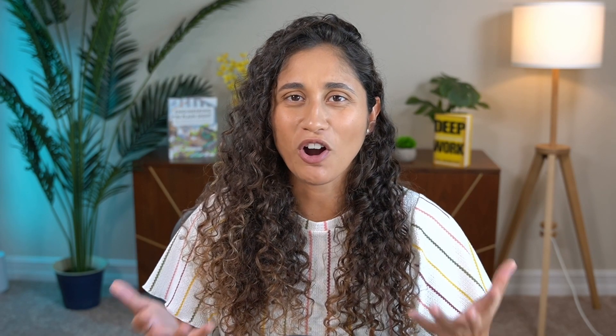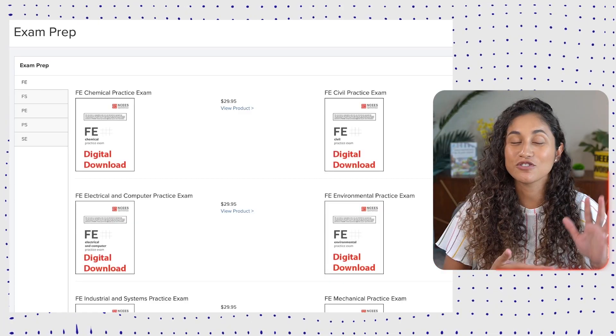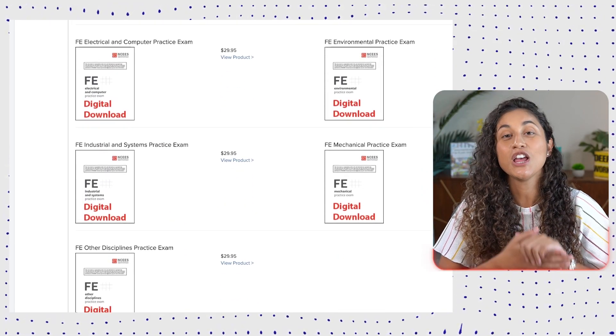Update number four: the practice exams. Remember when NCEES only offered a hard copy of the practice exams and it was expensive? I remember paying around $70 because of shipping costs. Here's the good news: NCEES now offers a digital version of their practice exams for only $30, and you can get access to it right away.